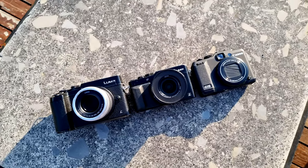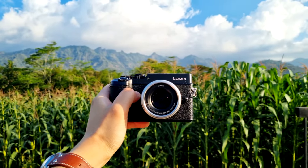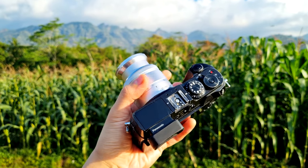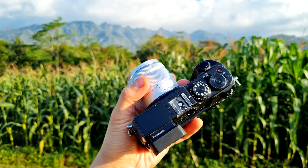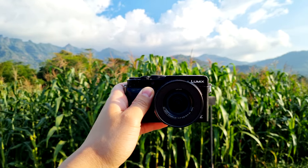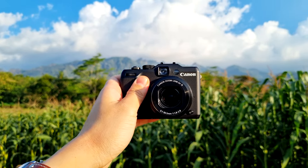Today my mission is to employ three different cameras. First is the Panasonic Lumix GX8 with the Panasonic 35 to 100 millimeter telephoto lens, because I want to capture some distant landscape photos. The second camera is the Panasonic LX100 compact camera with micro four-thirds sensor, and the third is the Canon G15 pocket camera set to shoot only JPEG.